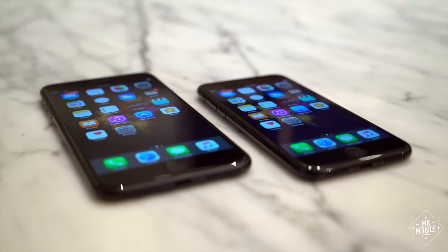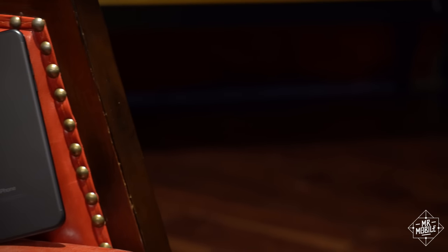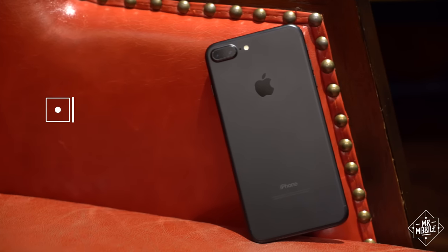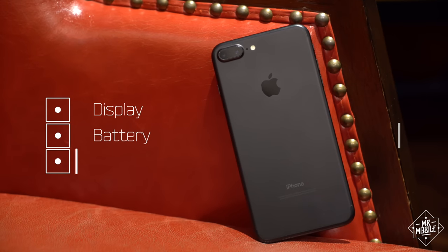At its core, the 7 Plus is just a seven on steroids. But the thing is, the Plus's improvements are in the most critical aspects of a smartphone experience: display, battery, and camera.